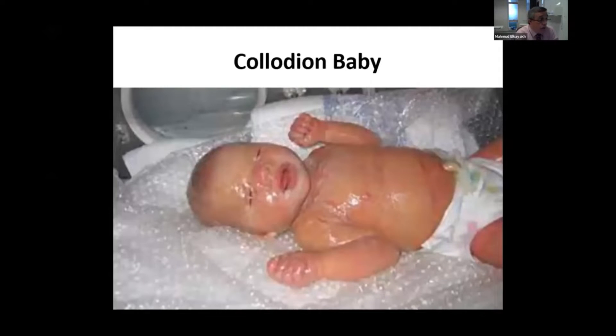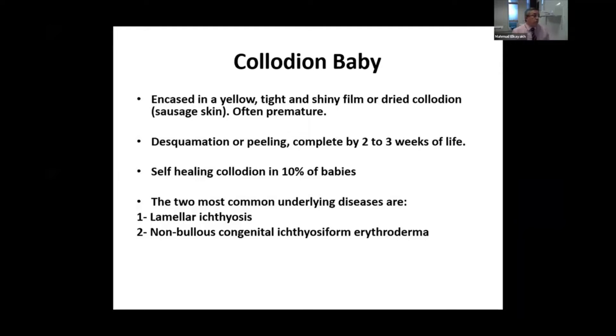Another condition, which is due to ichthyosis — and I'll cover the treatment of both this one and the harlequin in a second — this is less severe and doesn't have that dramatic encasing of the body. The membrane here is usually very thin, very shiny, and this is called collodion baby or sausage skin baby. Usually the desquamation of the skin, even without treatment, starts within two to three weeks of life. Not every collodion baby is secondary to ichthyosis; about 10% of babies can have collodion baby without any underlying ichthyosis.